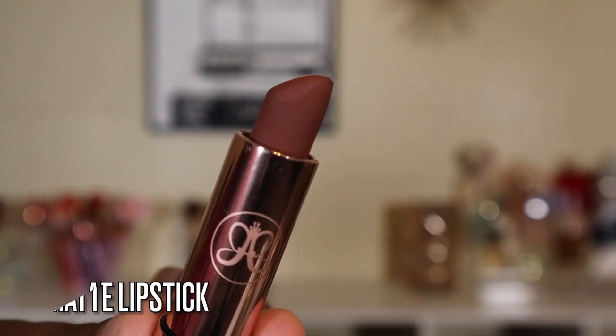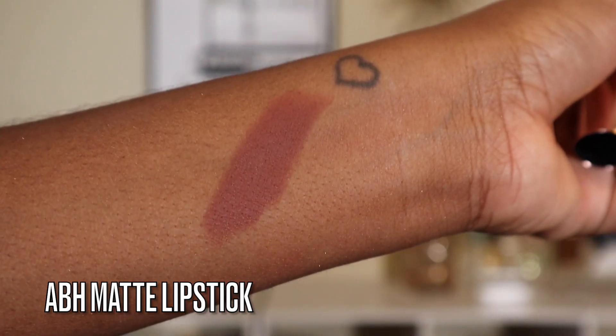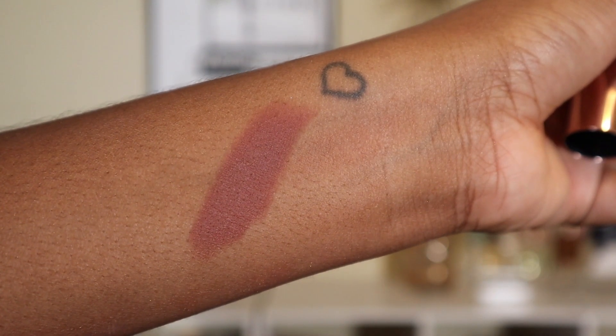The last product is the Anastasia lipstick. You guys have seen this in my favorites video — I love this lipstick. It is the most comfortable matte lipstick I have ever tried. I have the shade Toffee, which is absolutely beautiful and a great everyday shade. Not all the shades from this launch are matte — some are satin — so take a look at the finish, but I tried the matte and I really love it.